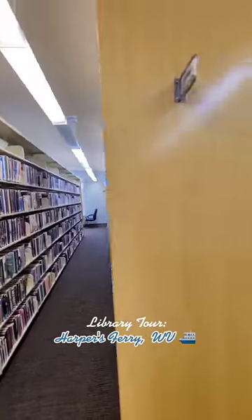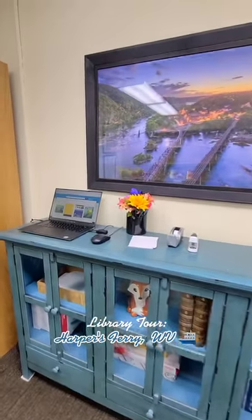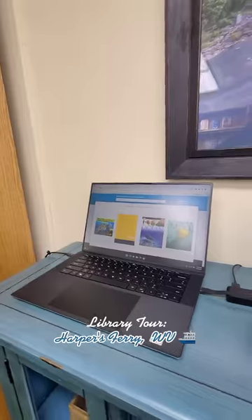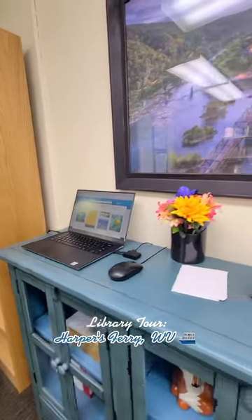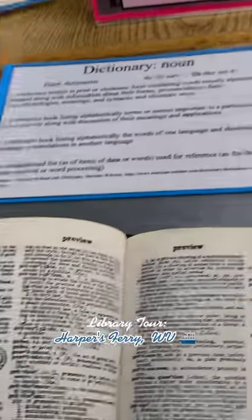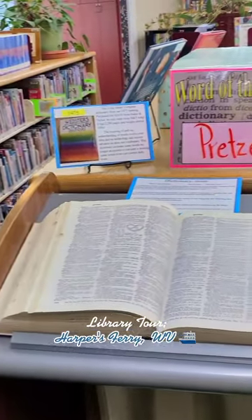A little bit more of the adult fiction section — pretty straightforward, some seating areas, some working areas, and lots of books. This was their catalog; it was just a laptop open to the library's webpage, sat out with some flower pens and paper — all you need. And I like that they still had a dictionary in the children's area; it was open to the word of the week: pretzel.